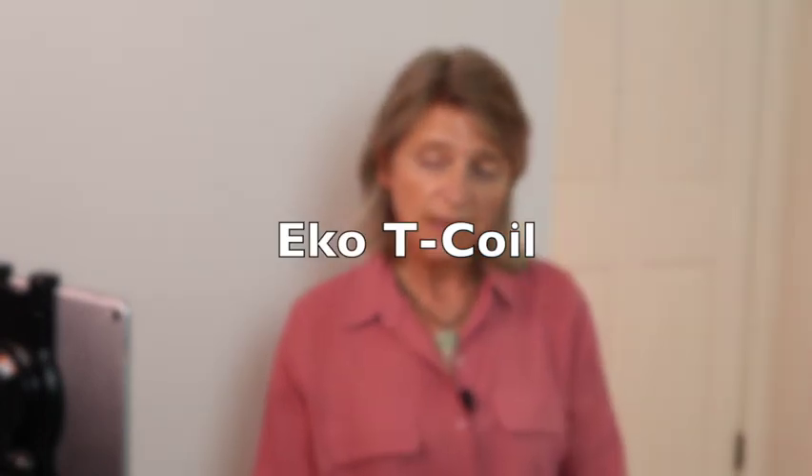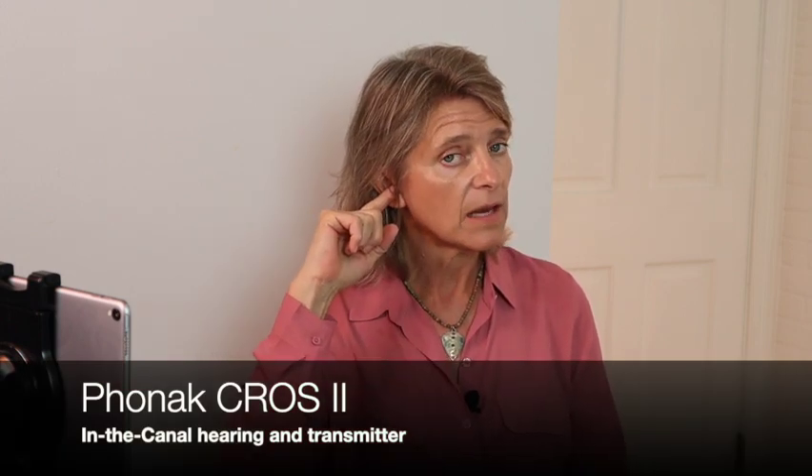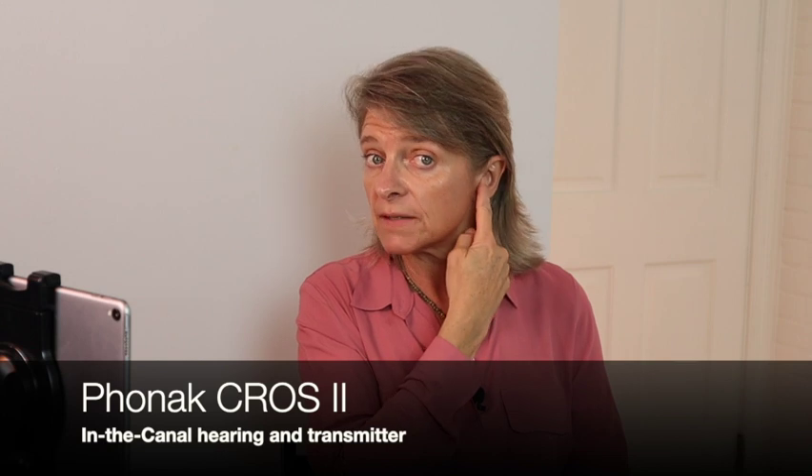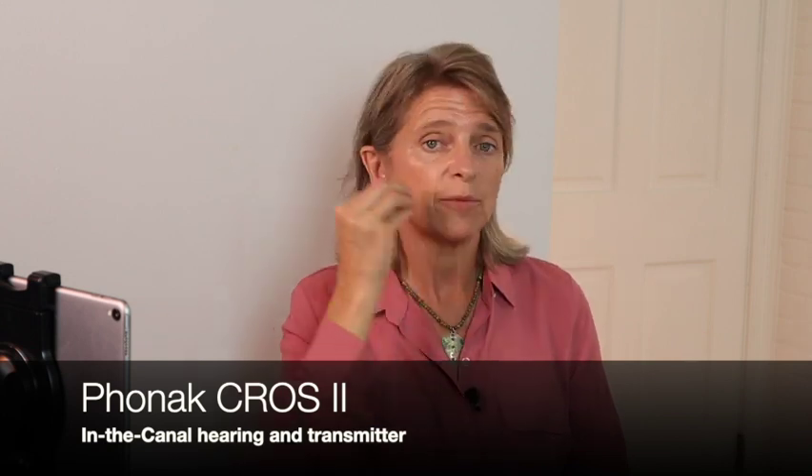I'm going to answer those questions. The first question is: what hearing aids are you using? I use the Phonak Cross 2. It has an in-the-canal hearing aid on the right side connected to a behind-the-ear hearing aid as well. I have a transmitter on this side which takes all the sound from this side and brings it to my right ear — I get all my sound in one ear. It only has T-coil; I had to ask my audiologist to activate it. It does not have Bluetooth.